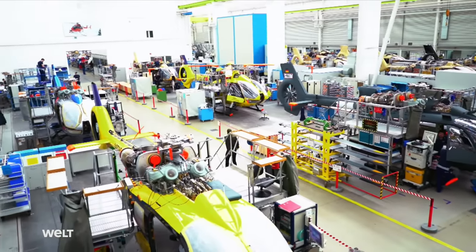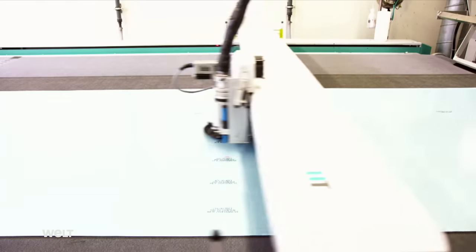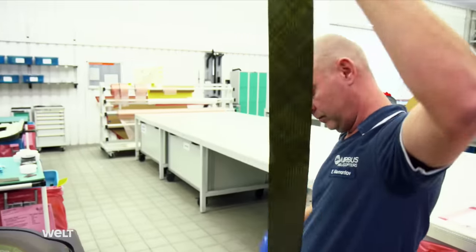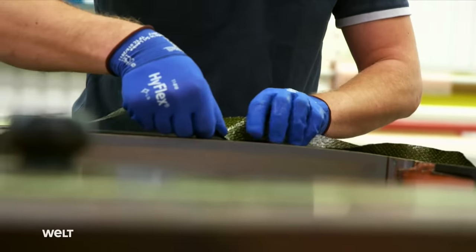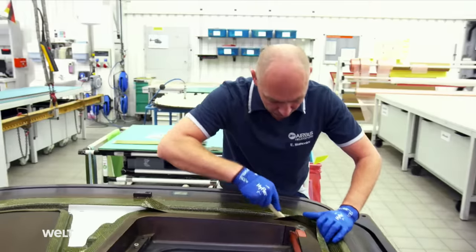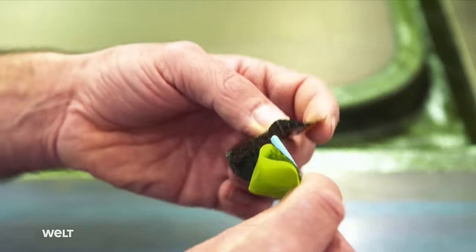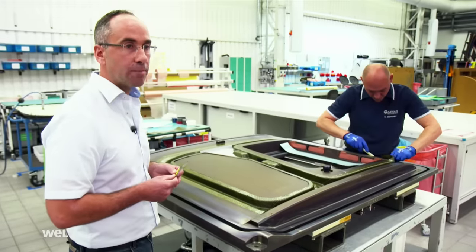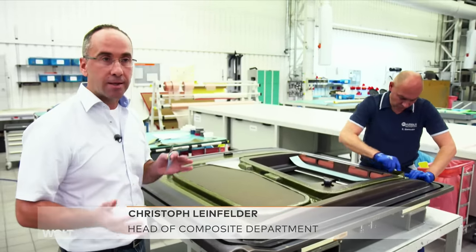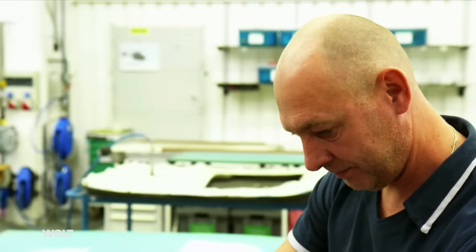Production of the lightweight helicopter begins with cutting carbon and fiberglass cloth to size. These two materials are used to produce high-tech carbon fiber material. Carbon fiber is extremely strong and very light. Previously, classic aircraft construction involved aluminum, but the trend is increasingly shifting to carbon fiber — a very light material that also makes the helicopter lighter, meaning it can remain in the air for longer.